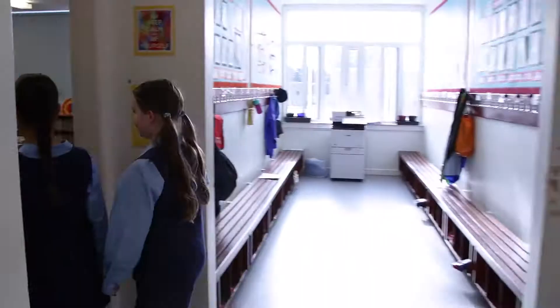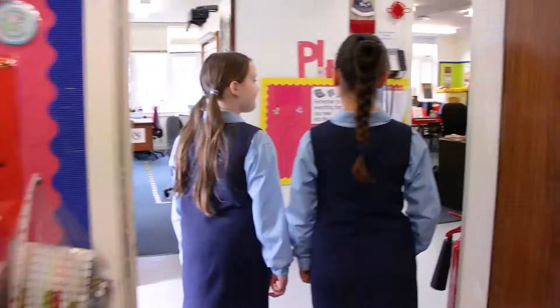This is the P4 classroom. Hi there, I'm Mrs Green, a support for learning teacher, and I work mainly with the girls from nursery up to primary three. We use lots of games and activities to make the learning fun and we aim for each girl to achieve their full potential.